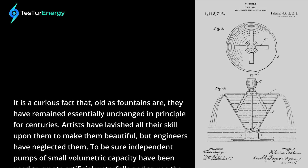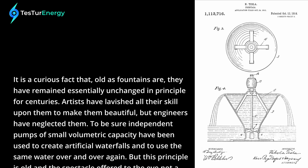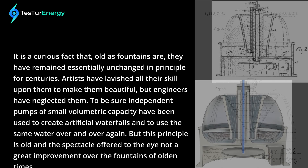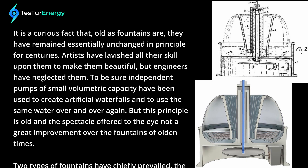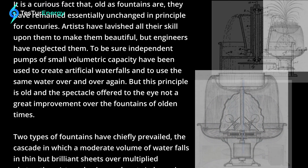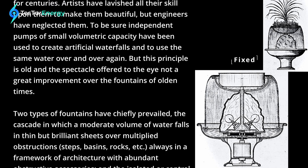It is a curious fact that, old as fountains are, they have remained essentially unchanged in principle for centuries. Artists have lavished all their skill upon them to make them beautiful, but engineers have neglected them. To be sure, independent pumps of small volumetric capacity have been used to create artificial waterfalls and to use the same water over and over again. But this principle is old.